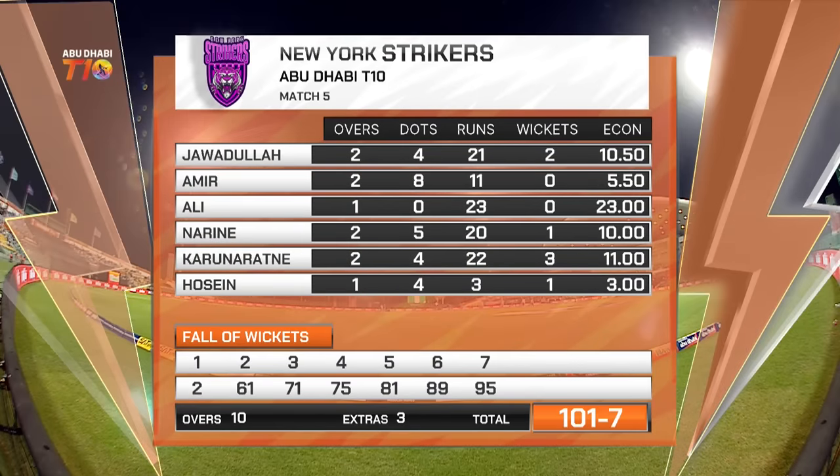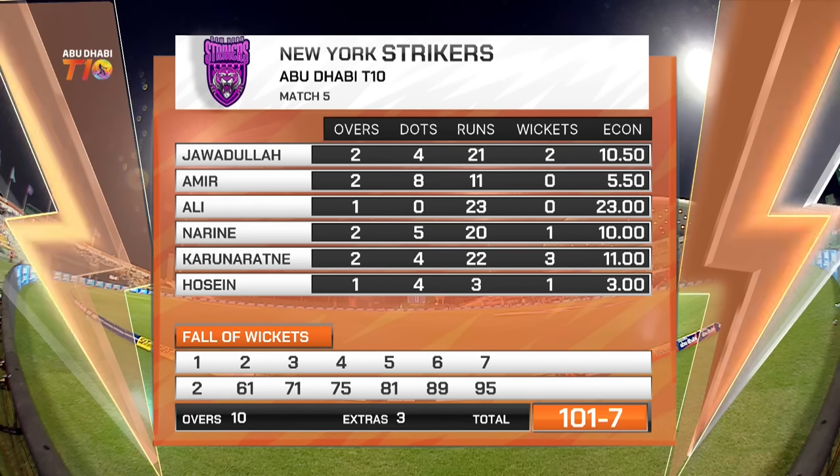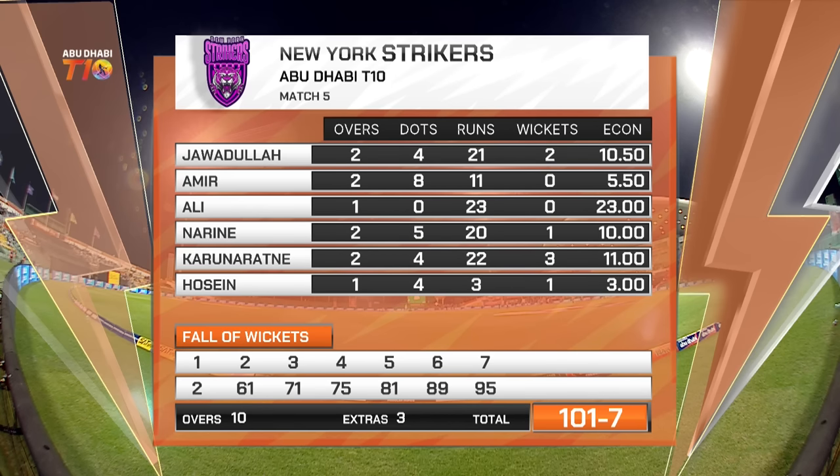The great start was undone by some good catching, some good fielding, but some pretty ordinary batting as well. Bowling card for New York Strikers: Ali Khan one for 23 — he was a bit expensive. Mohamed Amir had a scare with his finger injury but came back and completed his two overs going for just 11. Two for 21 for Jawadullah and three for 22 for Karuna Ratner — he just keeps getting wickets. Hussain bowled just the one over, conceded three runs and picked up a wicket.